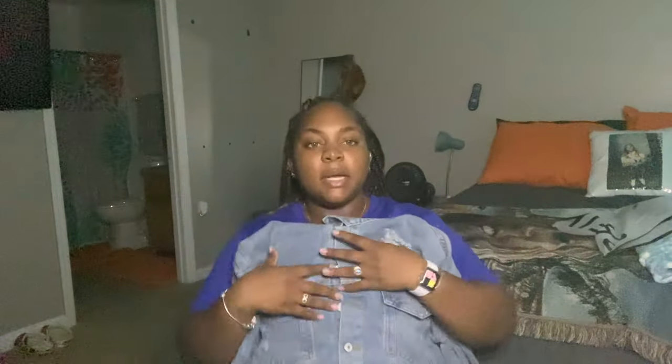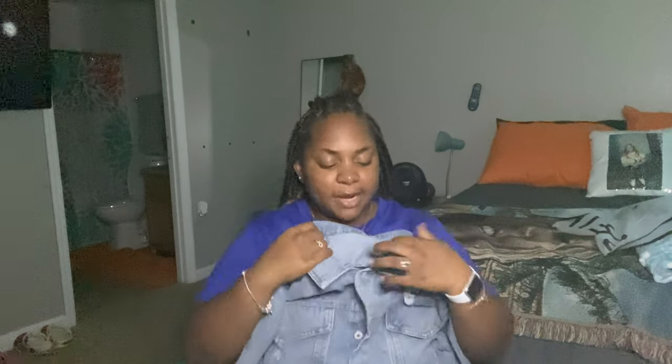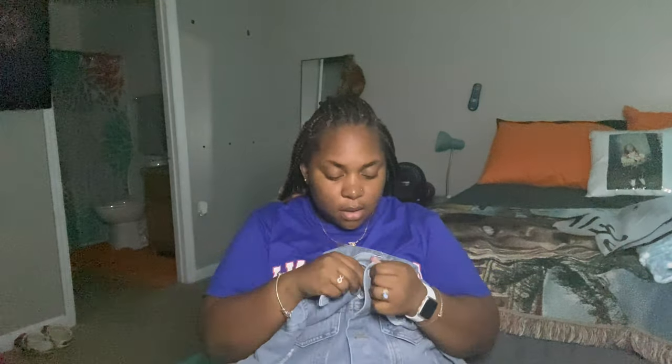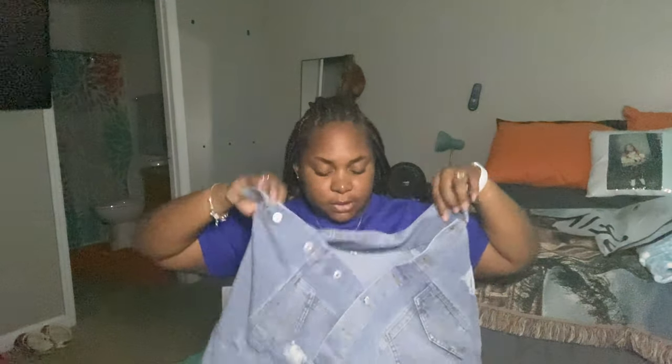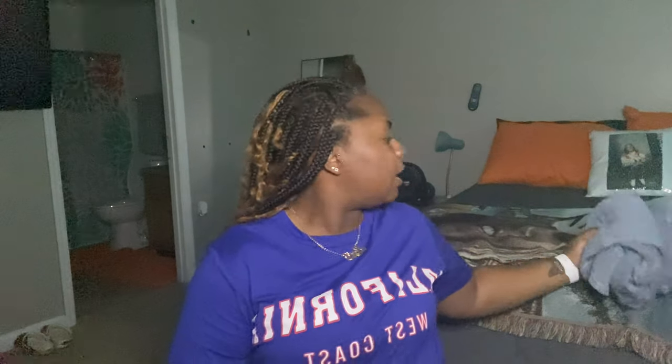Then I also got another jean jacket. I definitely needed one in this color because right now I only have black. This was so cute, I had to get it. I'm really liking all of my stuff. Shein never disappoints. How do y'all say it — Shein? Sheen? I say Sheen.